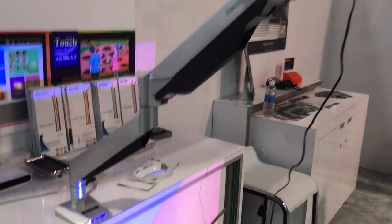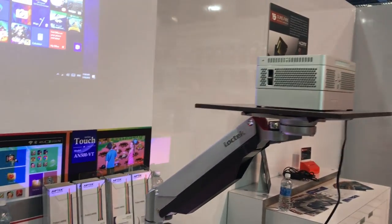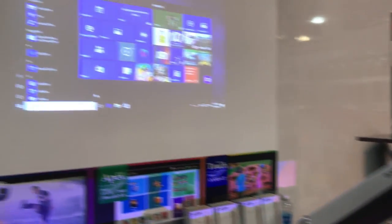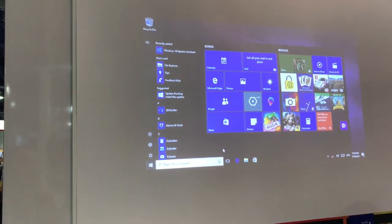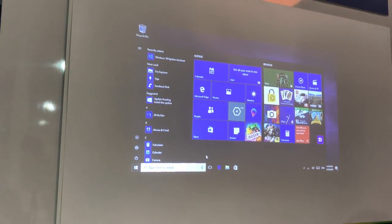We also have another projector that we're looking at right here. This projector, which is the L400 Deluxe, is called the iBeam and it's a business projector. It has built-in Windows — a full functioning version of Windows 10.